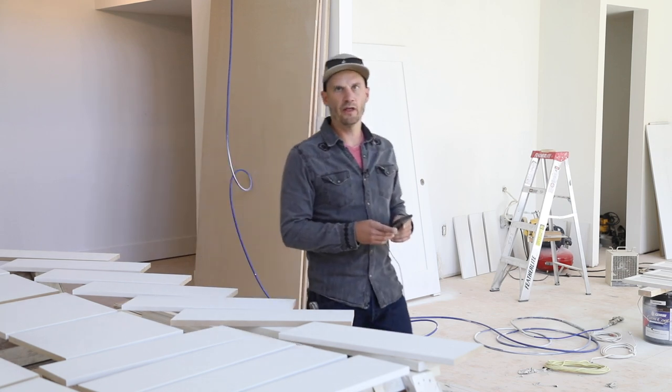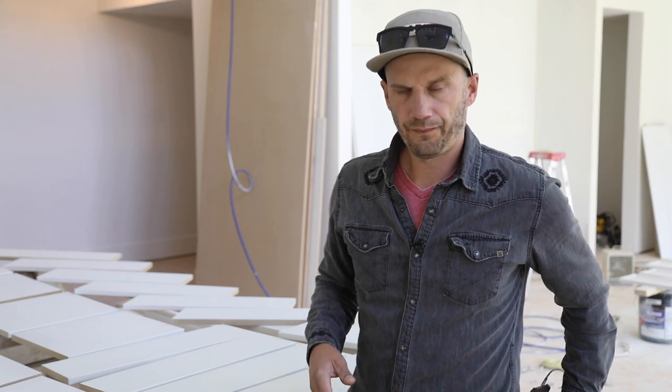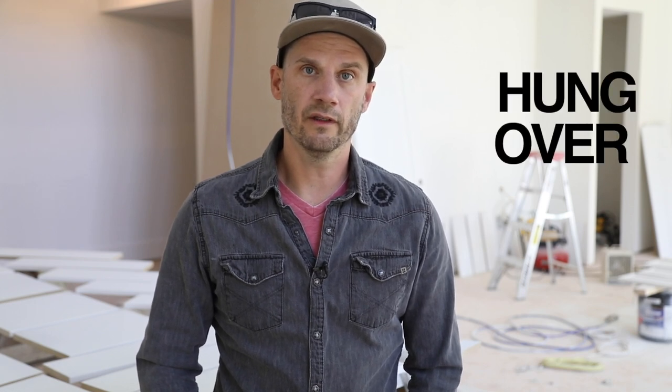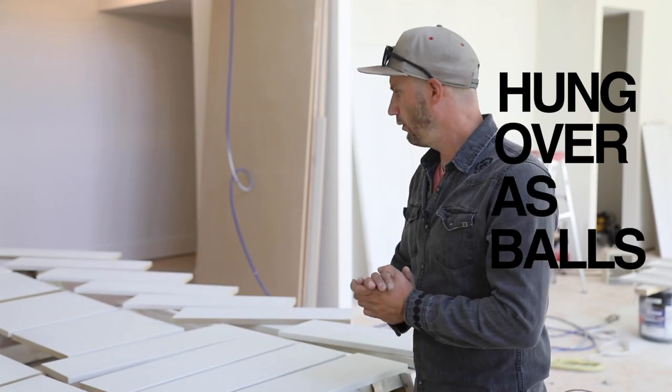So how much does it actually cost to paint an entire house? I'm going to give you a little clue — it's a lot. The last thing I want to be doing is shooting this video because I made some poor decisions last night and I am hung over as balls. But we're going to do this and it's going to be fun, okay?